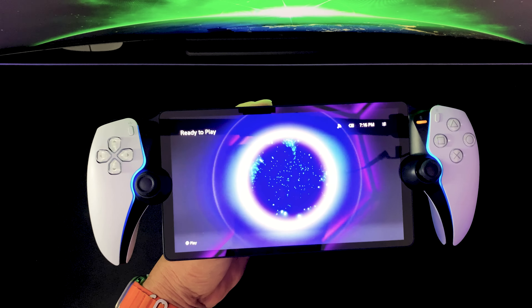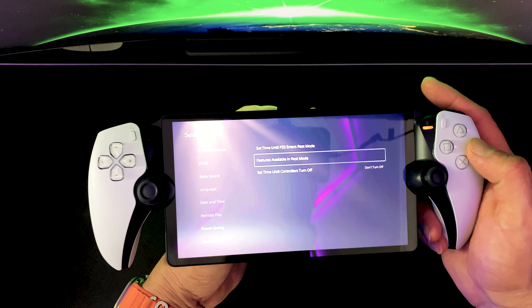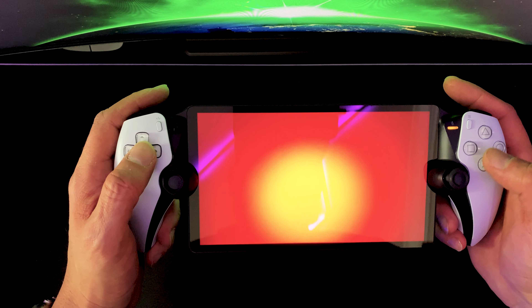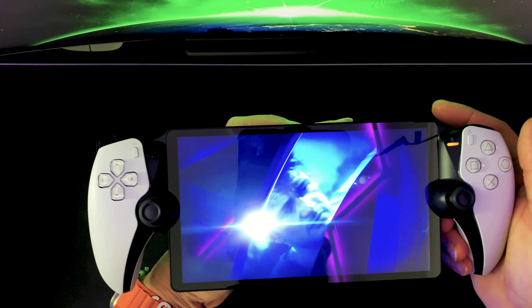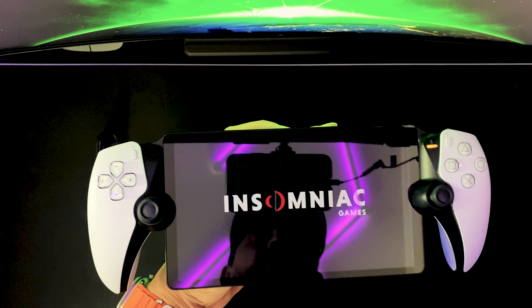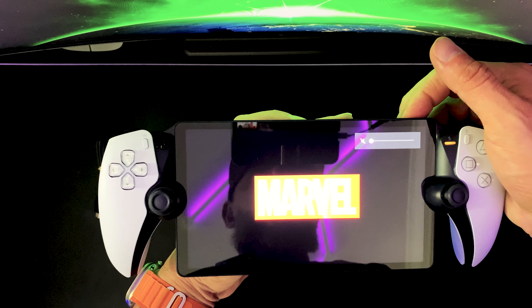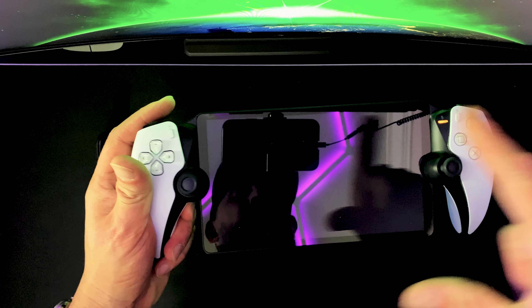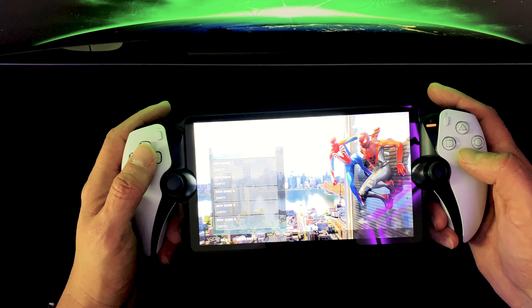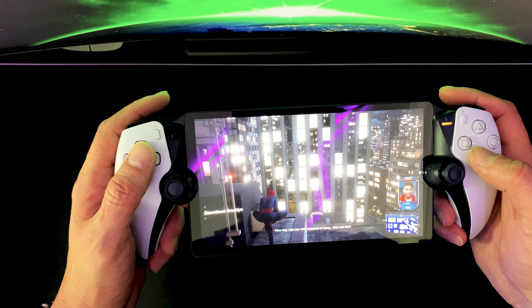There we go — we're connected to the PS5. The thing about this device is it's Wi-Fi only. It does not have the capability of connecting to your cellular data — you would have to hotspot from your phone. We left off on Spider-Man, so let's go ahead and try to play. One neat thing about having this device: if your PlayStation is hooked up in the living room, you won't be fighting over the TV and you can still game on a nice 1080p screen at up to 60 frames per second.